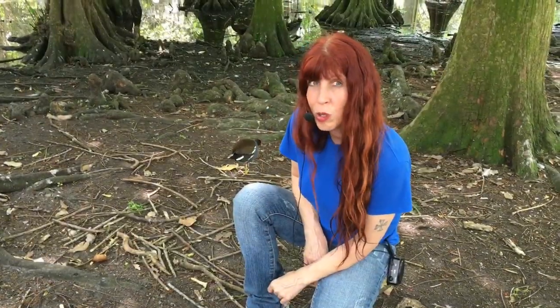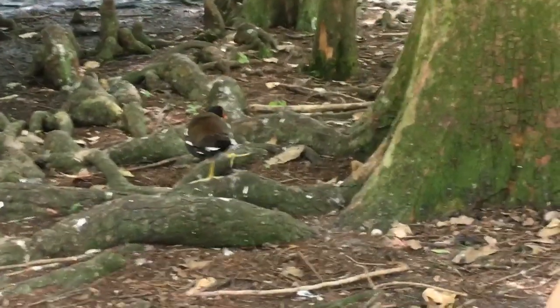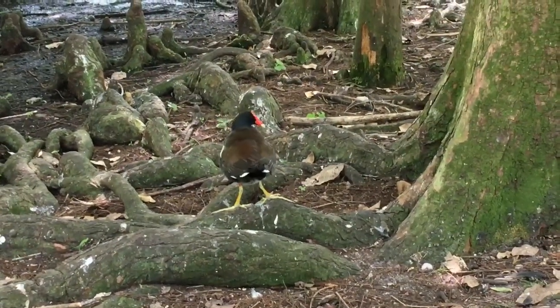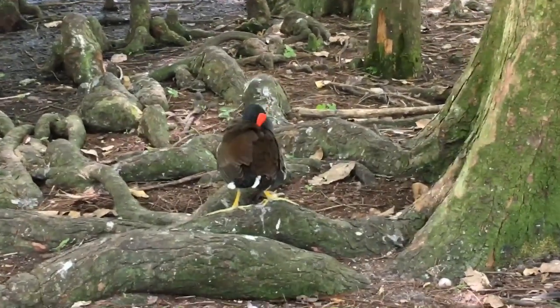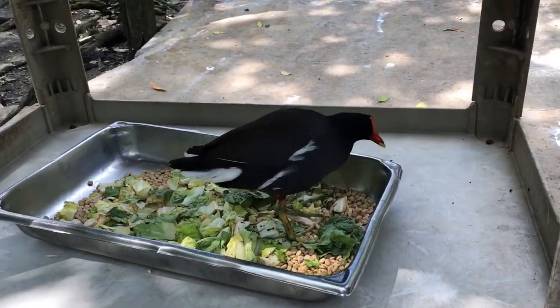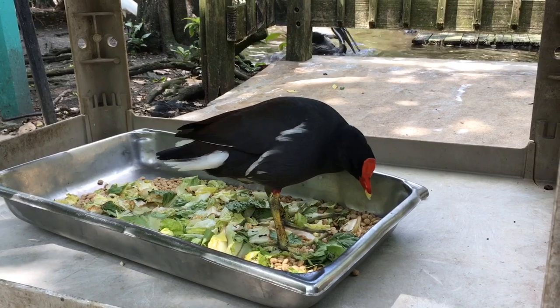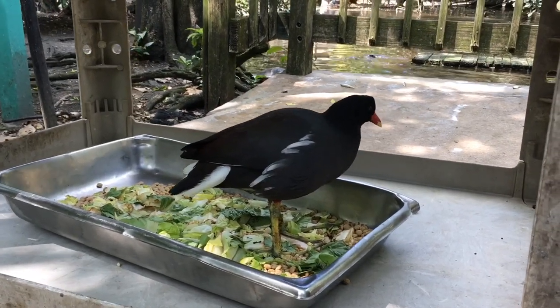We found our Common Gallinule in our aviary. He is called the assistant manager of the aviary — he's very bossy. He likes attacking your shoes and getting your shoelaces. If you look at his long feet, even though he likes swimming, those long feet help him walk across lily pads. That tiny but sharp little beak helps him get the insects he likes to eat and dead plant material. Here is another Common Gallinule — the manager — and he is currently eating his lunch. Look for the Common Gallinule next time you are in our aviary.